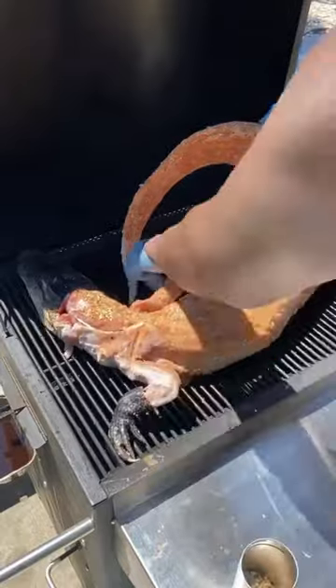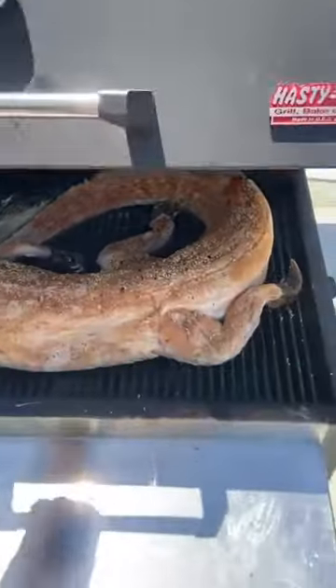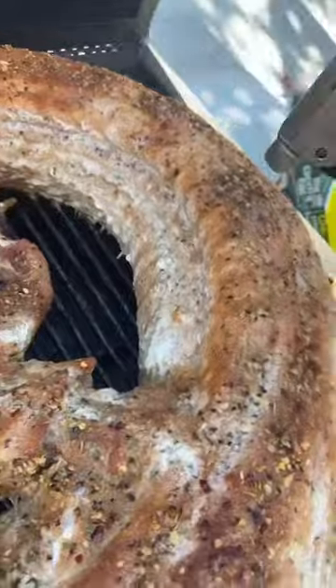Cooking on the Hasty Bake, smoking at 225. I spritz with pineapple juice throughout the cook to also help keep it moist. After about five and a half hours, damn near done.